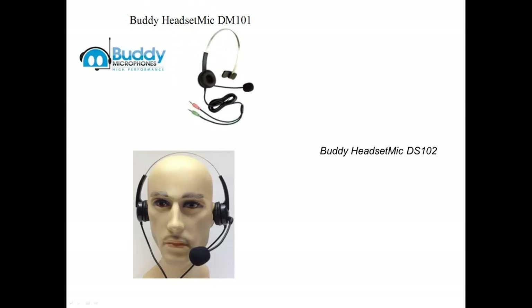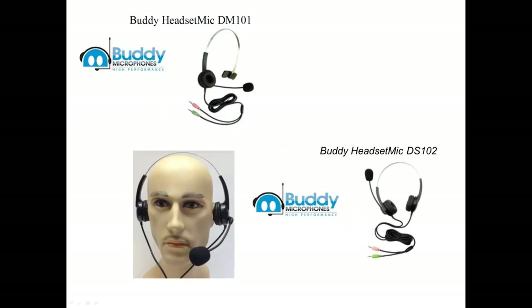The Buddy Headset Mic DM101 and DS102 are both made of heavy-duty, highly durable materials backed by a two-year warranty. They both feature a highly unidirectional microphone element. The DM101 has one stereo speaker and the DS102 has two stereo speakers. They both have a stainless steel headband and Teflon-reinforced cables. Color-coded 3.5mm connectors make them ideal for pairing with a Buddy 7G USB sound cord for speech recognition or other voice-related applications, and both were found to be quite comfortable.